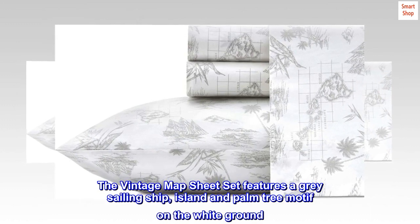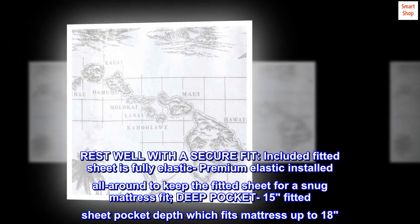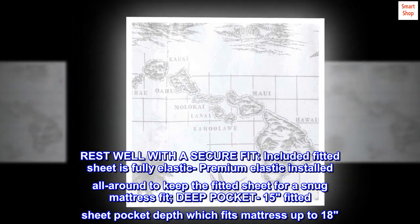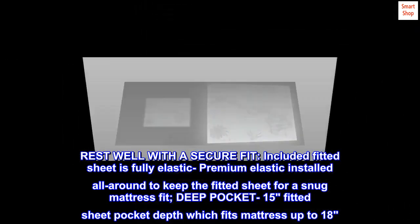The vintage map sheet set features a gray sailing ship, island, and palm tree motif on a white ground. Rest well with a secure fit — the included fitted sheet is fully elastic, with premium elastic installed all around for a snug mattress fit. Deep pocket 15" fitted sheet pocket depth, which fits mattresses up to 18".